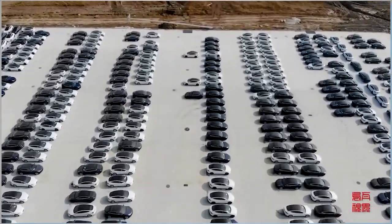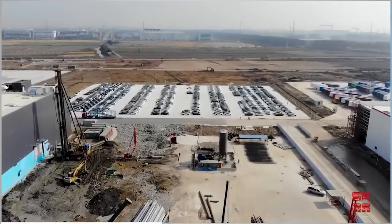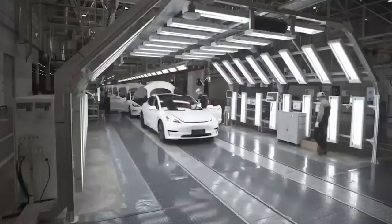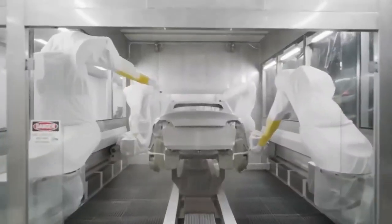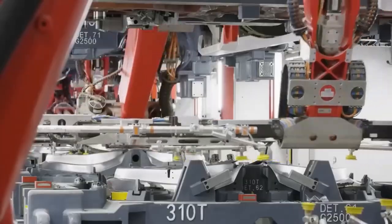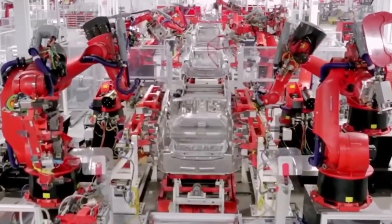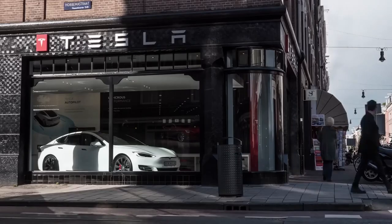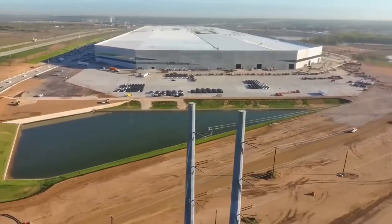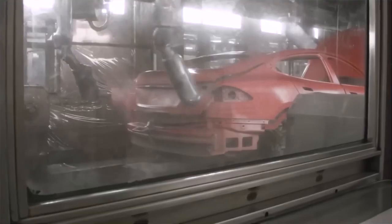Sources have also revealed that Tesla is currently dealing with a certain level of order cancellations in the United States. These cancellations are said to be the result of lengthy wait times, which have caused the circumstances of some customers to shift between the time they placed their order and actual delivery. Additionally, some customers want to delay delivery until the following year to benefit from the forthcoming increase in the EV tax credit. Tesla is holding its customers to the order contracts they have signed and is unable to speed up delivery to secure the tax credit.